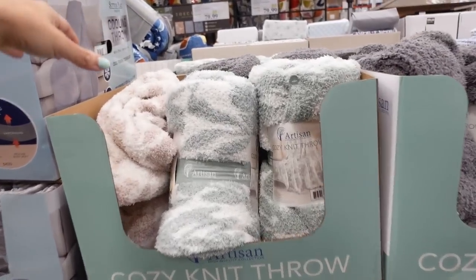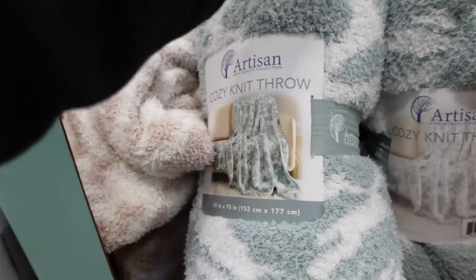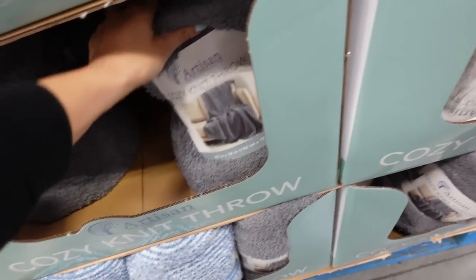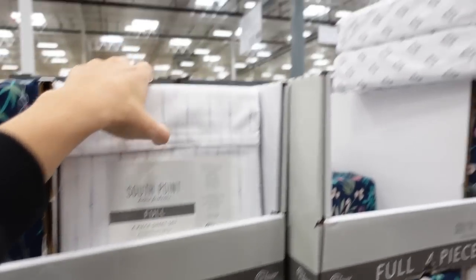Barefoot Dreams dupe blankets are down to $9.97. In green and white floral, classic beige, white leopard, solid gray, and blue. Really good to stock up on for gifts — I like to give these with a little gift card.